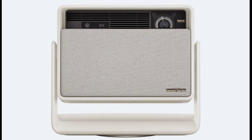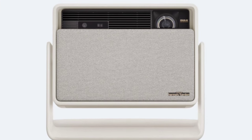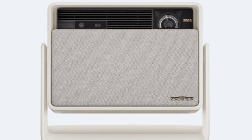The XGIMI Horizon S Max features Harman Kardon 2×12W speakers, with DTS-HD, Dolby Audio, and 360-degree surround sound for immersive audio.